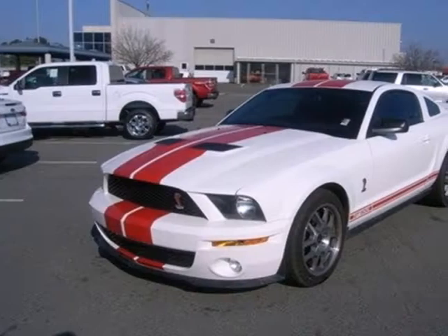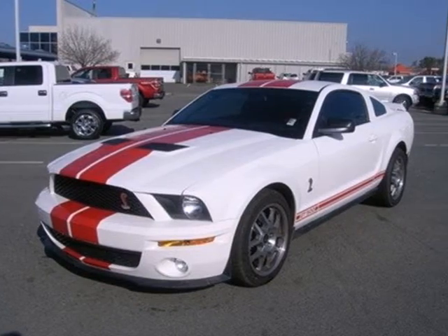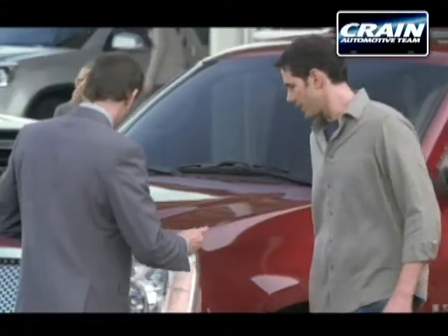This Mustang can be yours. See it for yourself and test drive it today. Visit us anytime at crane team dot com.